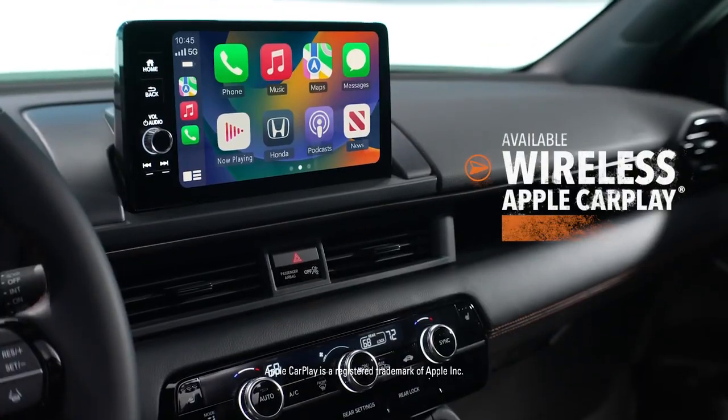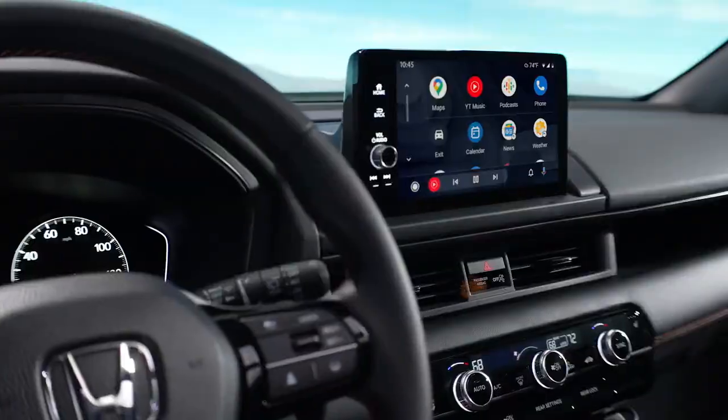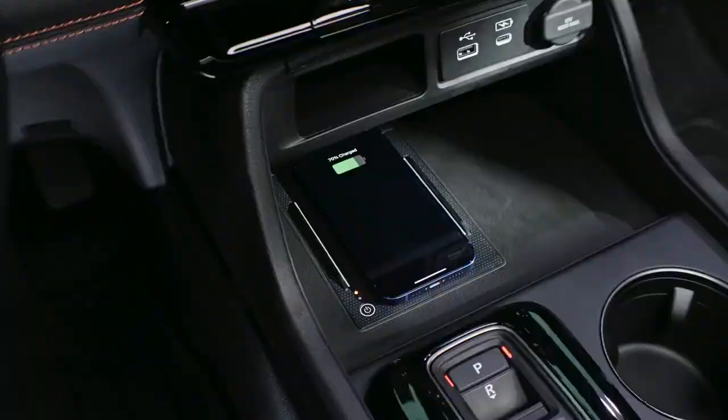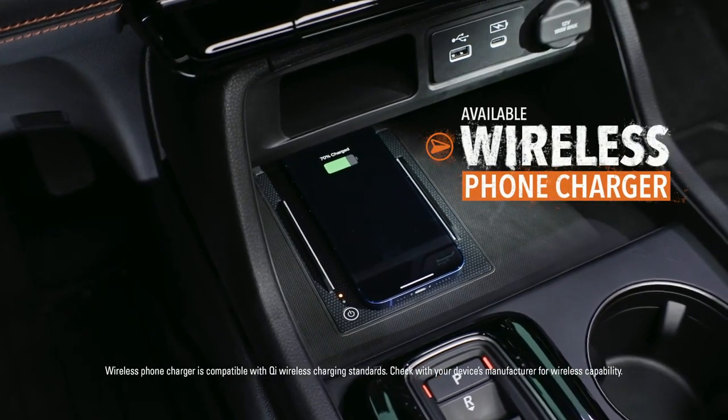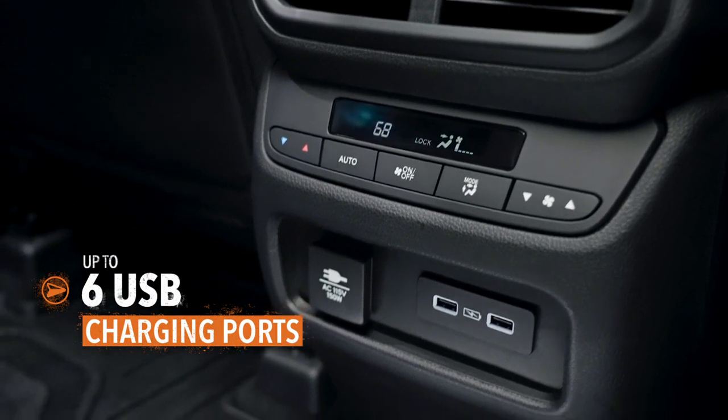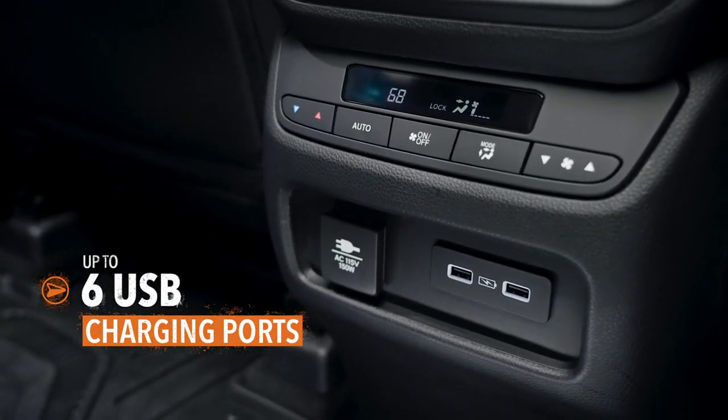Whether you go with Apple CarPlay or Android Auto when you hit the road, the Pilot makes it easy to stay in touch with the wider world. Keeping your compatible phone charged is a snap too — USB charging ports are located throughout the cabin to handle any devices along for the journey.